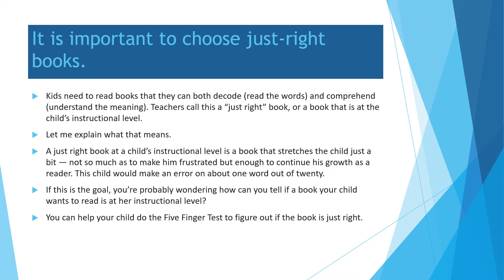It is important to choose just right books. Kids need to read books that they can both decode — read the words — and comprehend, understand the meaning. Teachers call this a just right book, or a book that is at a child's instructional level. A just right book is one that stretches the child just a bit — not so much as to make him frustrated, but enough to continue his growth as a reader. This child would make an error on about one word out of 20.